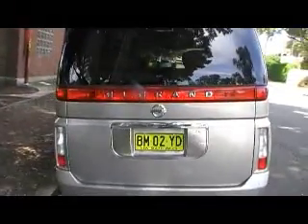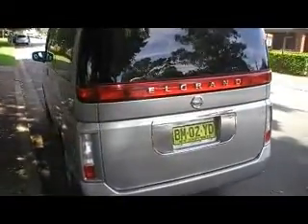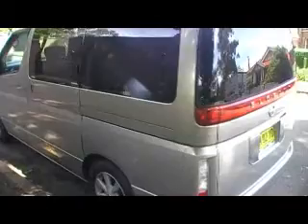This car also comes with a dual DVD player drop-down screen, two sunroofs, a reversing camera, and the interior is leather and immaculate.